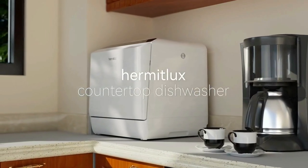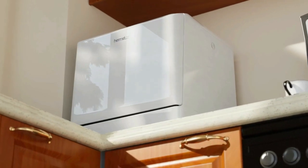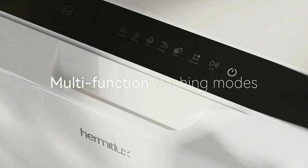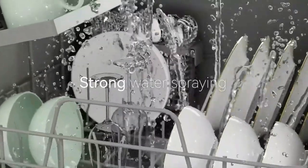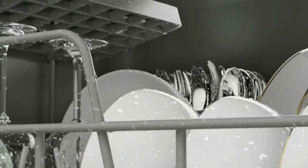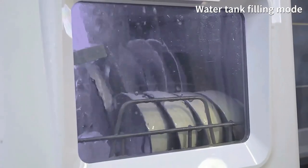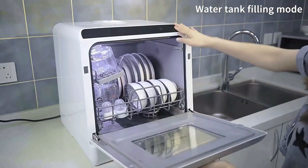Royal Kitchen presents the 5 Best Countertop Dishwashers. Stay tuned as we bring you the top countertop dishwashers on the market today. If you'd like to find the best prices and more information about the products, we've included links for each item mentioned in the description, so make sure you check those out to see what's in your price range. And now let's start.